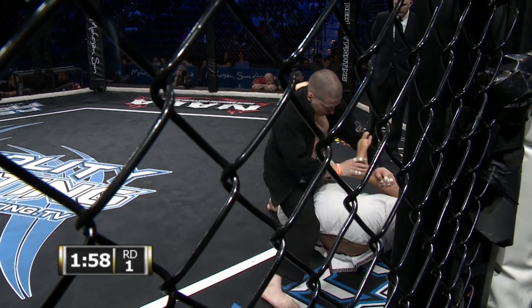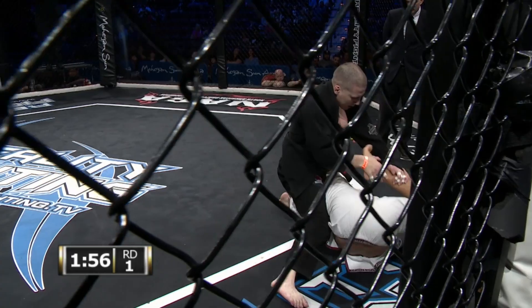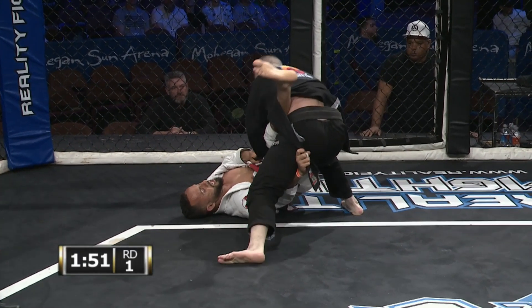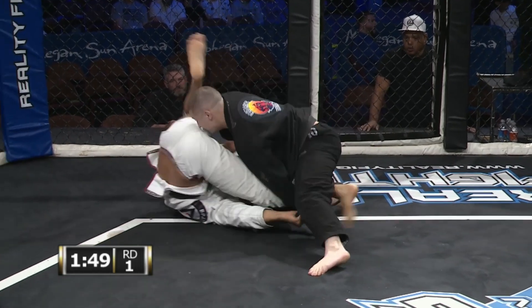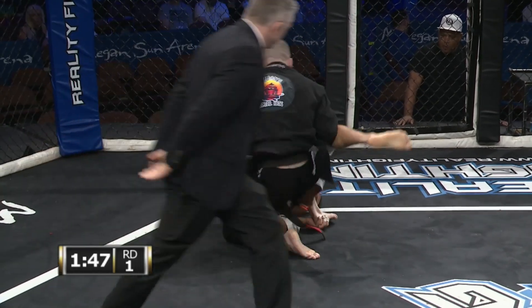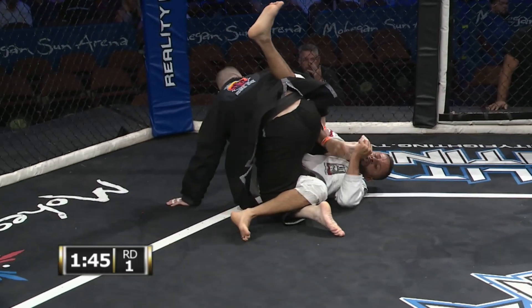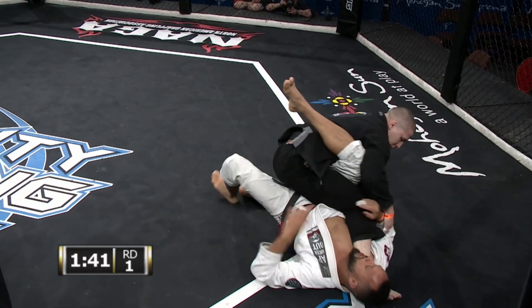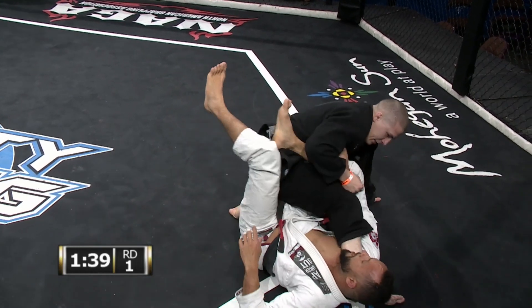Thiago being very aggressive with his guard. Iceman largely on defense so far. He's trying to pass, but Thiago is just all over the place. Knee bar attempt coming up. You can also use that to sweep, of course.